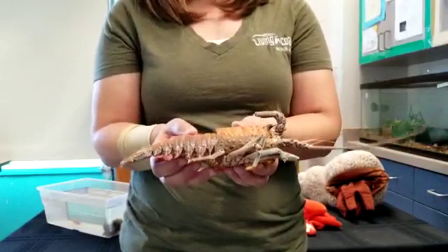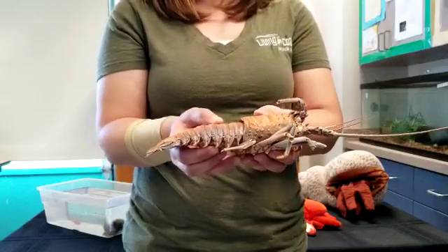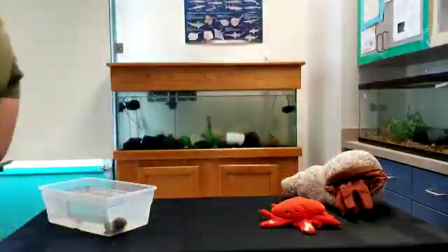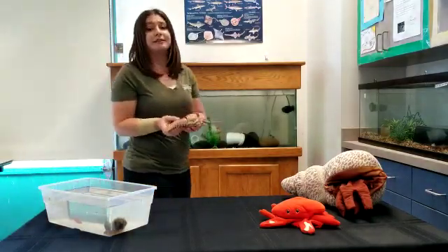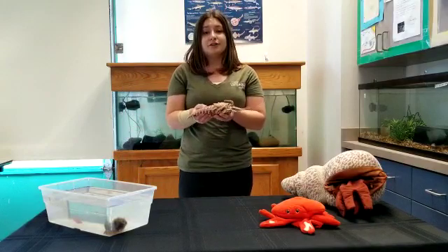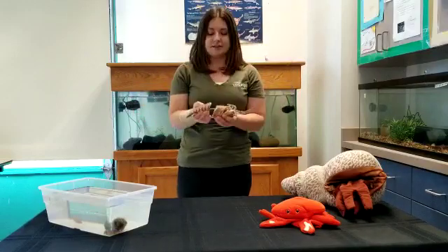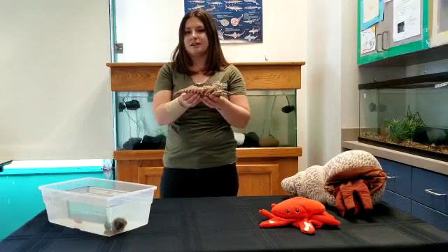The lobster is running around on the bottom of the ocean floor finding its food, and then its exoskeleton gets too tight. So what they actually have to do is crack open their exoskeleton, wiggle on out of it, and then go and hide underneath a rock. When they do that, they're going to regrow a new exoskeleton that is a little bit bigger than what they currently are. While doing that, they pull in some water into their bodies, kind of puff themselves up nice and big, so their exoskeleton is just a little bit bigger than what they are - and then they can grow into it.